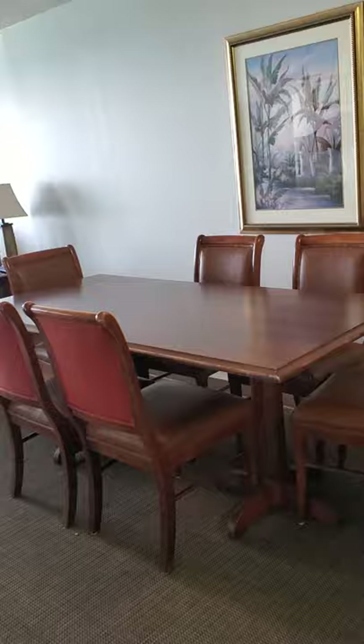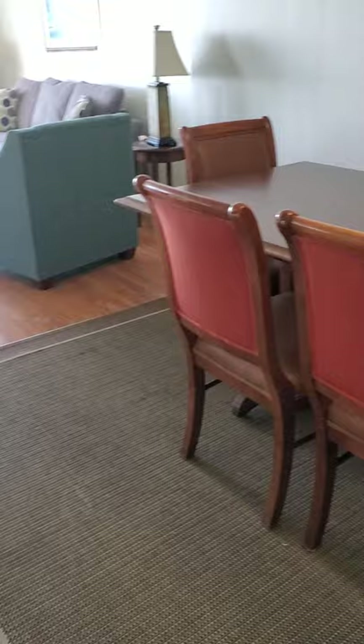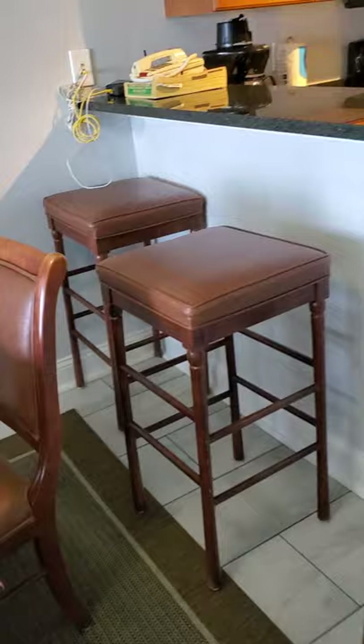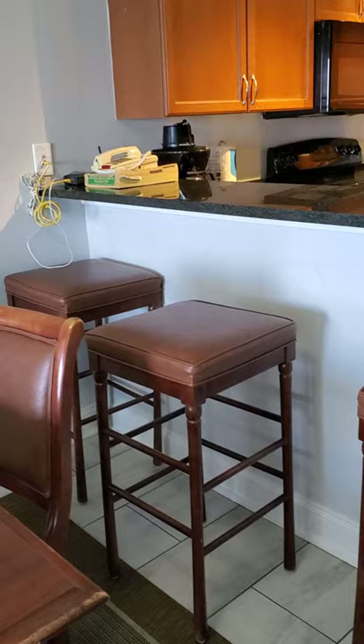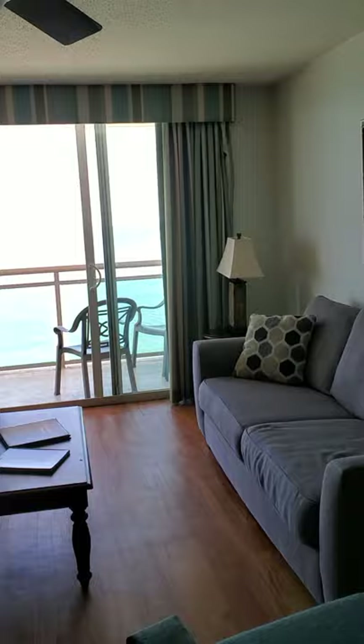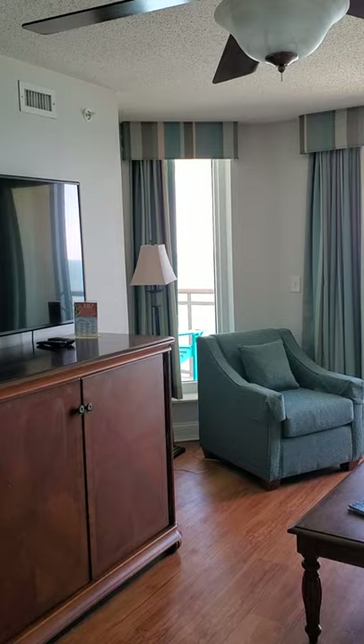Very nice space for dining, and you also have your barstools here. Some people are barstool people, some are not. A lot of people think about creating some cabinetry there for additional storage. Although you have a lot of cabinetry up here, you don't have a pantry, so people often find a way to close that space in. Really decent-sized dining table. Your family living area — yes, that is a glimpse of that beautiful ocean. Nice-sized television, and I love how it's angled to give a little more space in the living area for that extra chair.